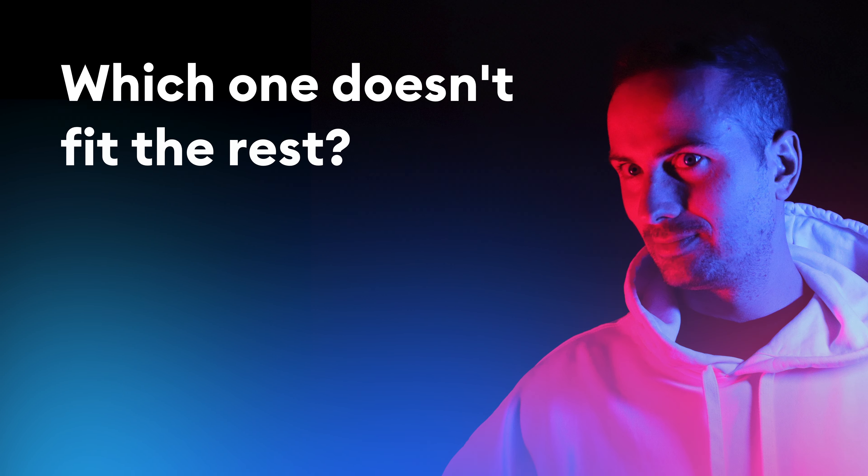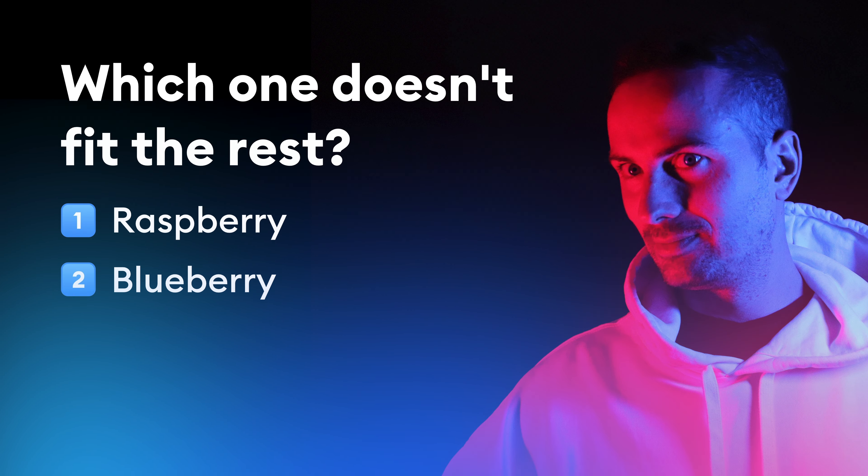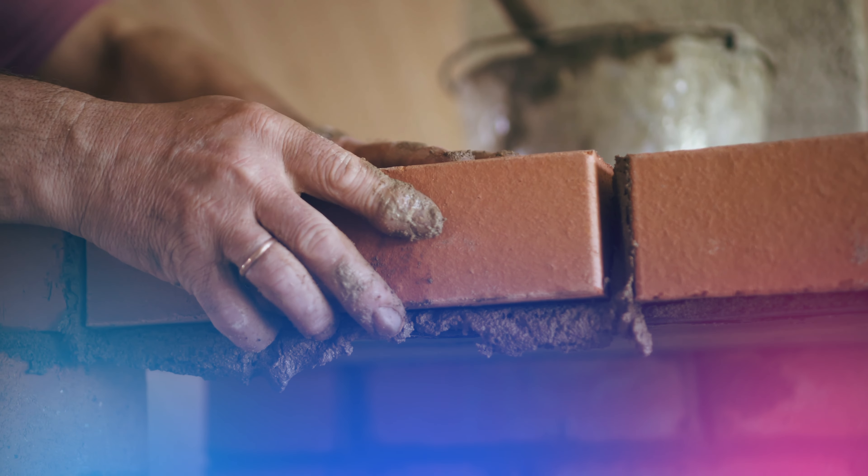Recently, I asked a simple question here and on Twitter: which one of these doesn't fit the rest? Raspberry, blueberry, tomato, or brick? Now, the answer seems obvious, right?